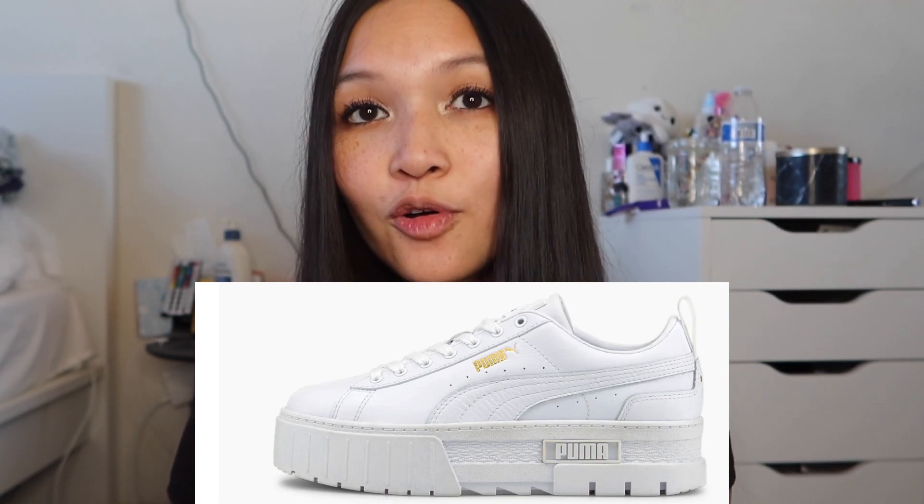A Canon camera — if you guys want something like a disposable feel, there's this one Canon camera I really want to try: the Canon Sure Shot Tele 35mm. AirPods Pro — the second generation just came out. White platform classic Pumas, like the Mayze ones, which I think are very cute.